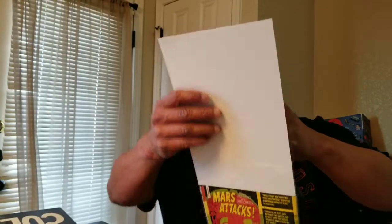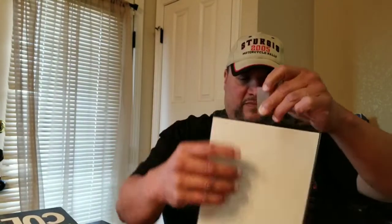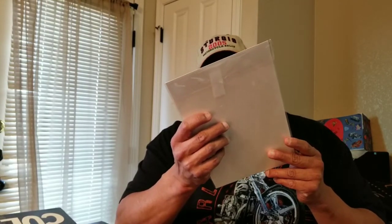I want to take it out of the bag. It's got to be Archie, right? I mean that's the art for right now — well, Riverdale. Let me know what you guys think it is.